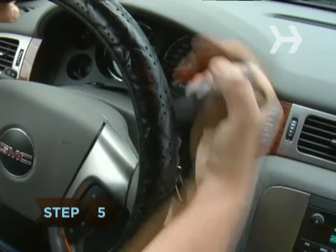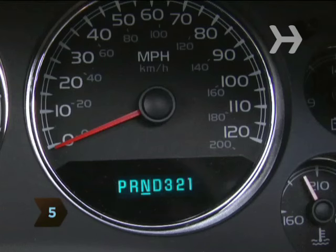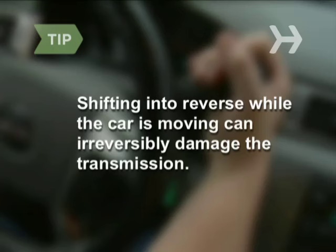Step 5. Throw the car into reverse if you're unable to stop the car and are heading towards pedestrians. Note: shifting into reverse while the car is moving can irreversibly damage the transmission.